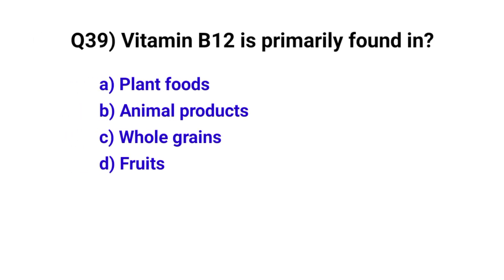Question number 39. Vitamin B12 is primarily found in? The correct option is B: Animal products.